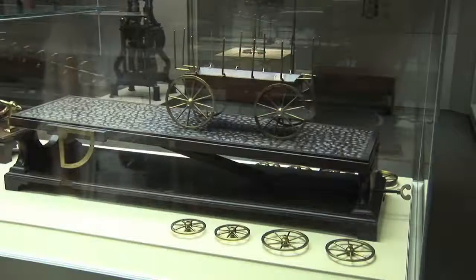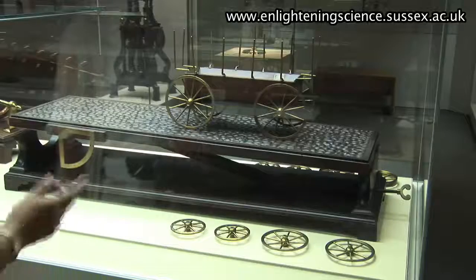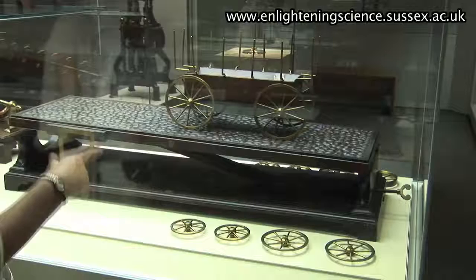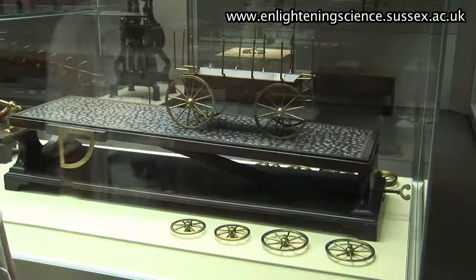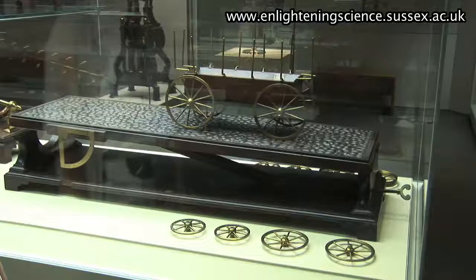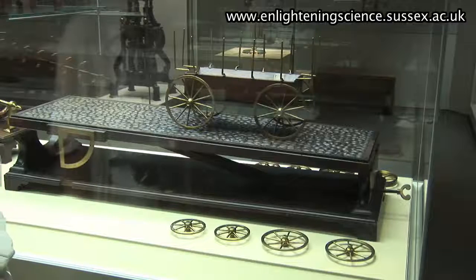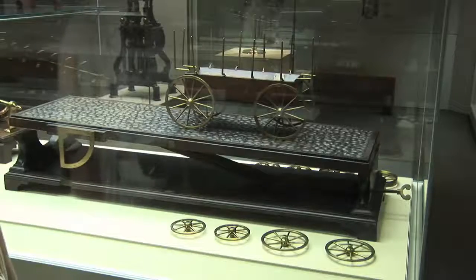This is the inclined plane made by George Adams for King George III, and as you can see it imitates a cobbled road. You can have it at different inclinations and test all these different wheels on this lovely hay cart. Wheels were a big issue in the mid-18th century because of the state of the roads — the narrower the wheel the more damage it would do to the roads, but wide wheels are more expensive. Similarly, wheels with large radius are more efficient but cost more. So all these experiments on this inclined plane had relevance for real life.